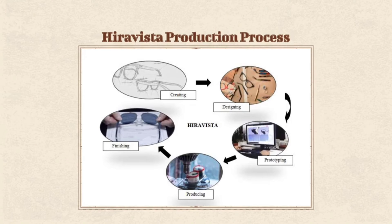In the production process of our Hiravista eyewear, we have the first step: creating, where we brief about the design of the eyeglasses that match this generation. Next is design, where we sketch and lay out the design of the eyeglasses. Next is prototyping, which is the stage of encoding the data of features in the computer. Next is producing, which is the actual assembling and combining of all components and features of our product. And lastly is finishing, which is the final process where we do the final test of the product.